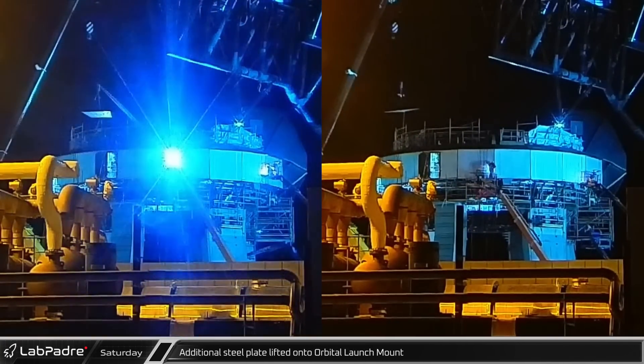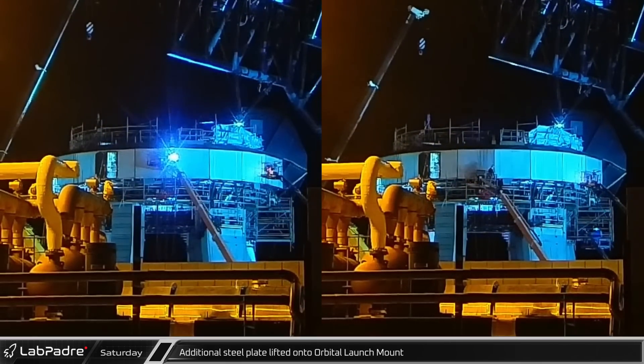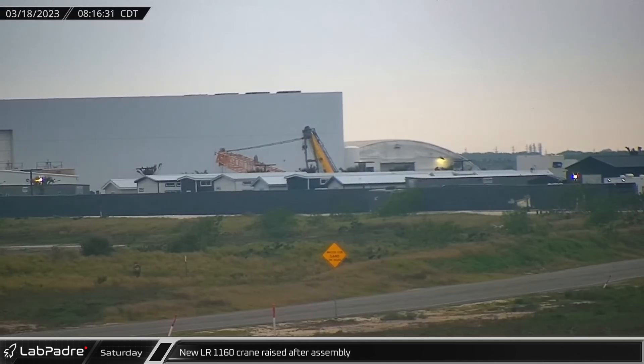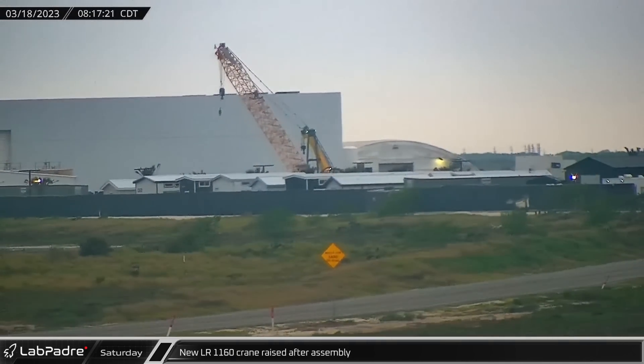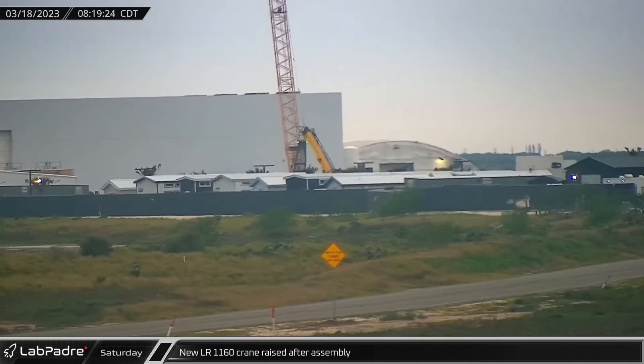Overnight, work on the latest shielding for the orbital launch mount continued with additional panels being lifted for installation on the deck of the orbital launch mount. Early on Saturday morning, the newly arrived crane was raised next to the Star Factory, where it began hammering in structural sheet piles.